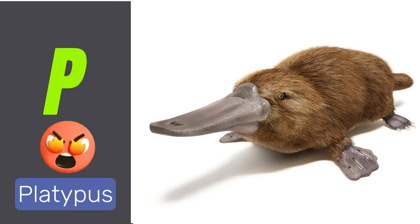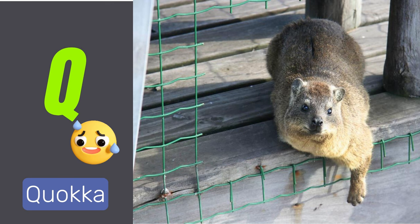P is for platypus. Platypuses are unique mammals that lay eggs. Q is for quokka. Quokkas are small marsupials known for their smiling expressions.